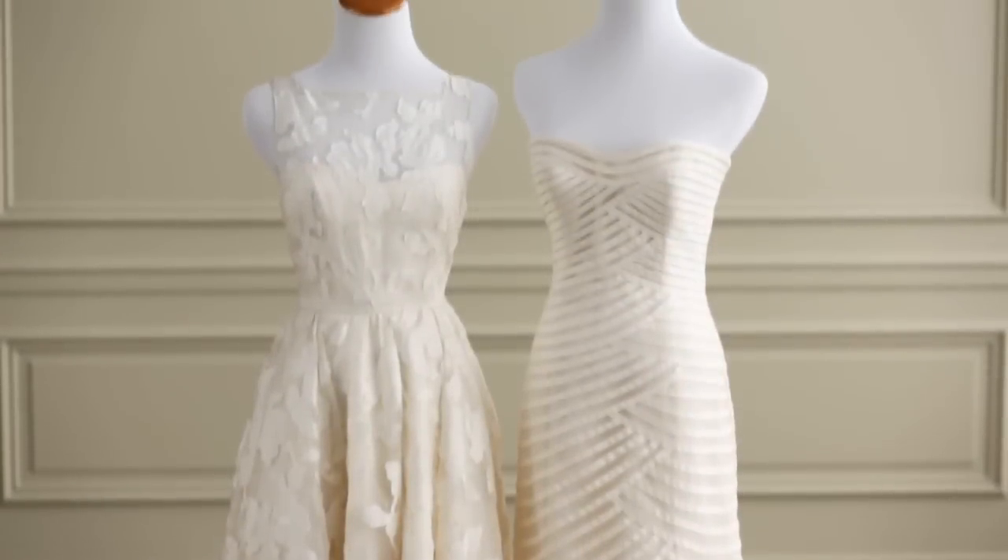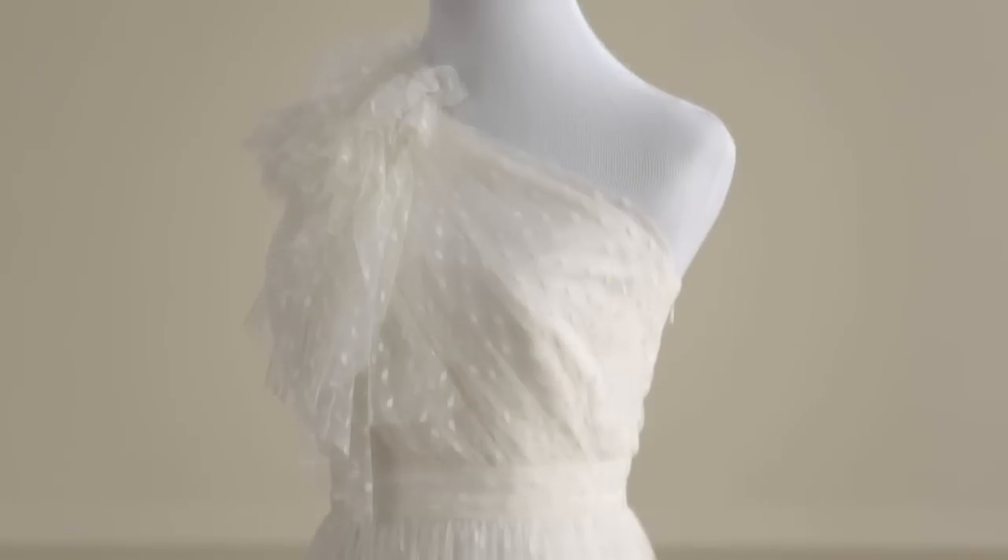It's important to do your research and have some idea of what you want — bring some pictures — but it's equally as important to be open-minded, so trust your consultant. Try on different silhouettes and different styles.